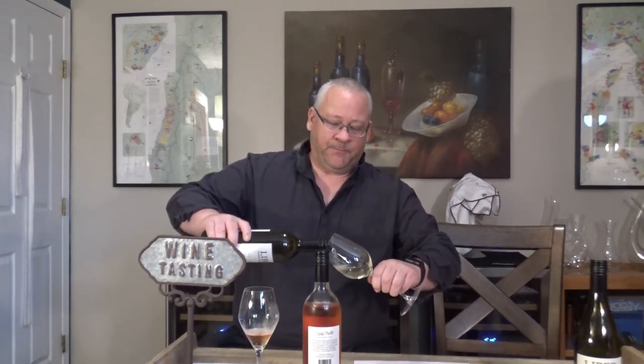Moving on to Hello Sunshine. Memory serves from last year — this is a patio sipper if ever there was a patio sipper. If you're wondering where you can get these wines, you can see them in liquor stores from time to time, but the most obvious place is obviously from the winery.